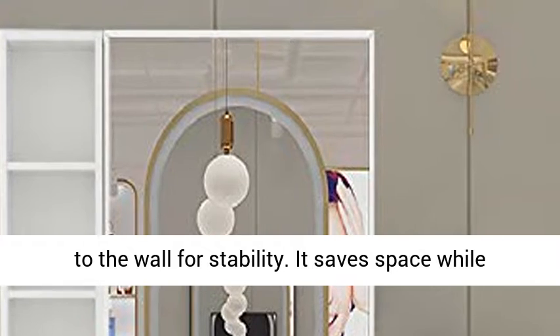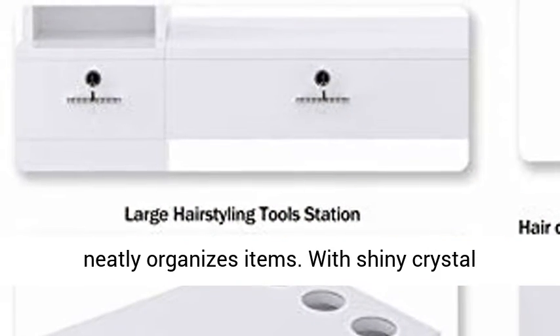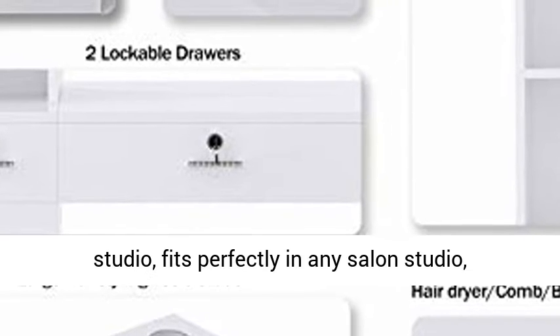With shiny crystal handles and a classic smooth surface, this Nerfseovo Barber Station adds elegance to your room or studio. It fits perfectly in any salon studio, barber shop, tattoo shop, and more. Convenient and practical station.